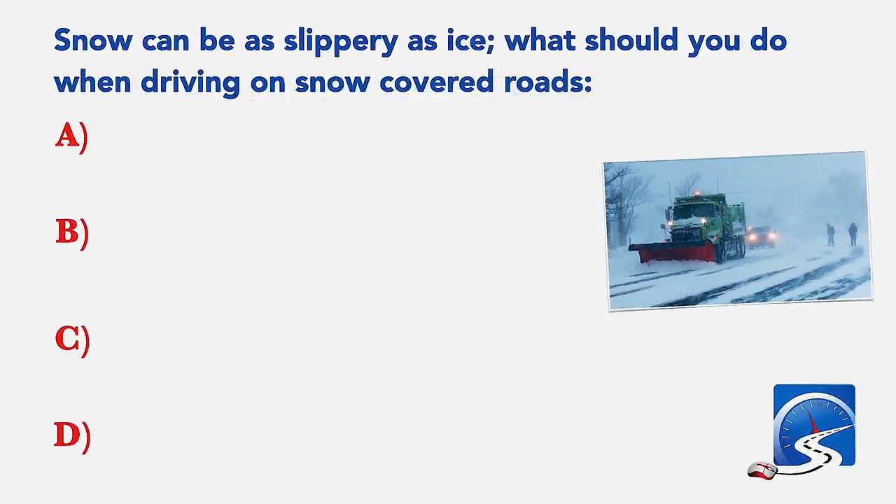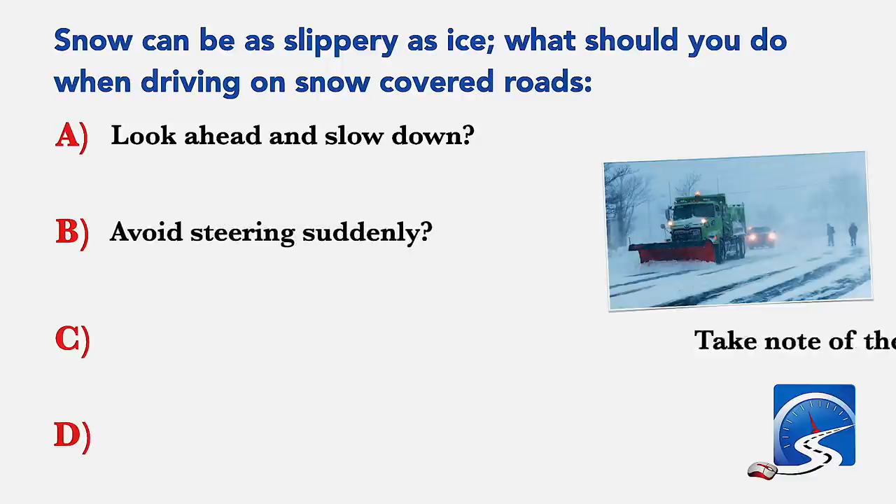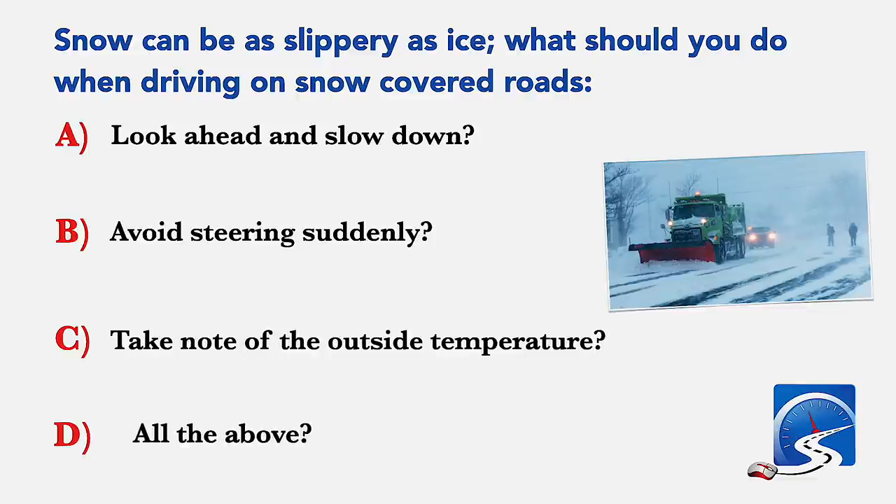Snow can be as slippery as ice. What should you do when driving on snow covered roads? Look ahead and slow down; avoid steering suddenly; take note of the outside temperature; or all of the above. Correct answer: all of the above.